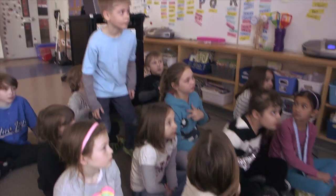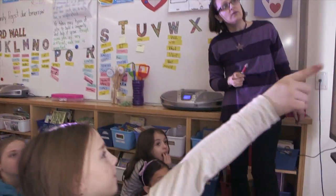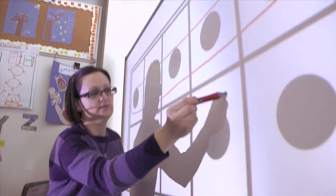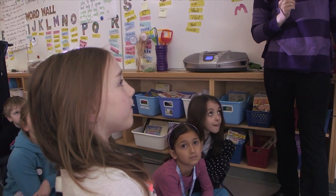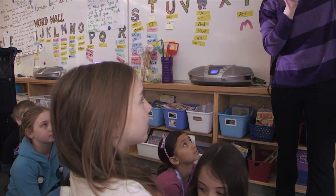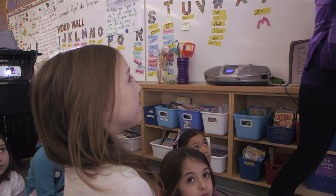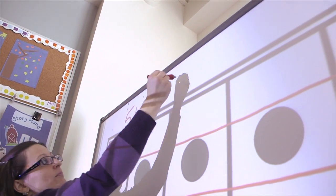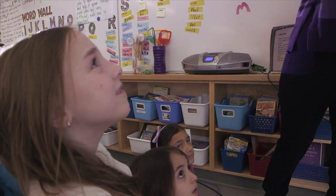I saw some more fingers, so we have a different strategy. Alright, Michaela. I saw five. I have two more. Did you do two and two? So what strategy did you use to come to the number? Five plus two and two more. What's five plus two give you? Seven. So you said five plus two equals seven, and then you did what with the seven and the two? Added another two, which gives you? Nine. Excellent.